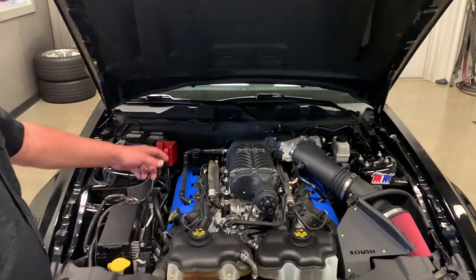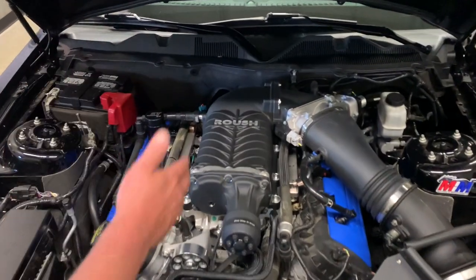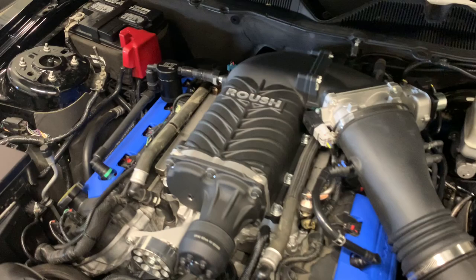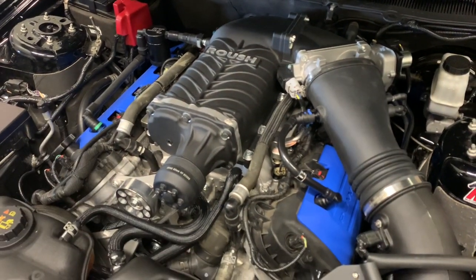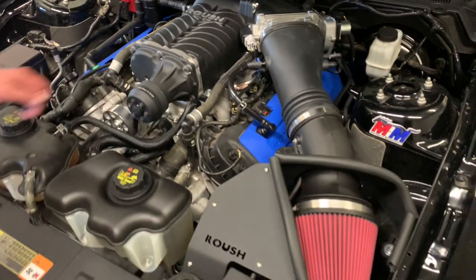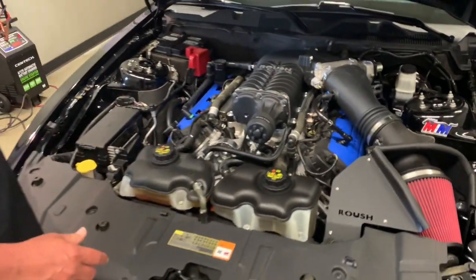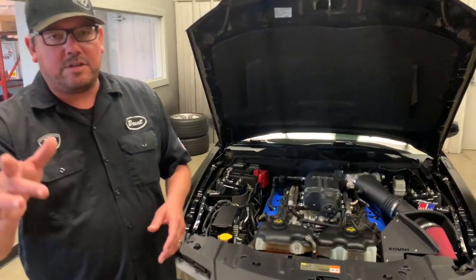We did our Brent Speed 710R package, which is the intercooled Roush 2.3 liter supercharger. You get larger fuel injectors. We do our spine 82 millimeter pulley, 90 millimeter idler. You get the awesome Roush air induction system in this kit, as well as a fuel pump upgrade and colder spark plugs. That's the 710R.